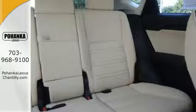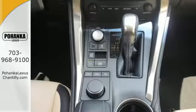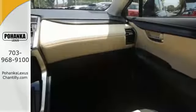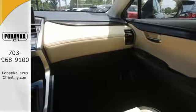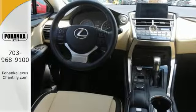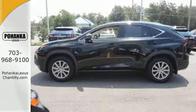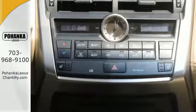Smart access, ample cargo room, and features for your modern lifestyle include the color LCD high resolution multimedia display, premium sound system, and Lexus personalized settings. Take charge of the turbocharged engine with drive mode select, and cruise through your to-do list comfortably with dual zone climate control, power front seats, and a backup camera.